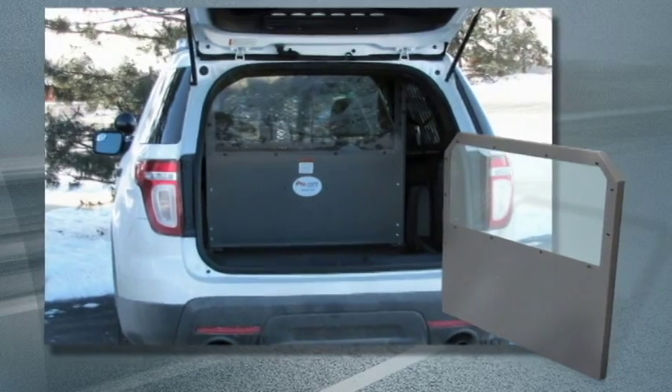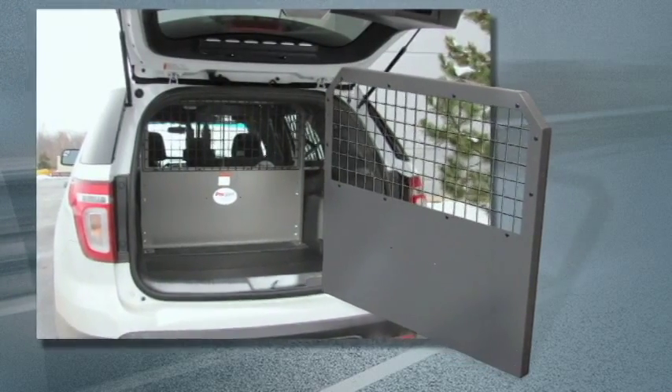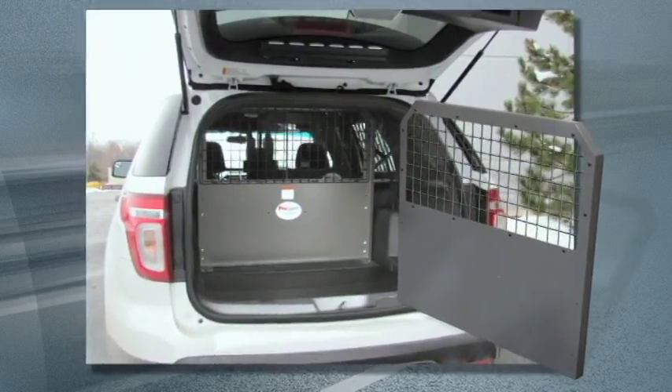Choose our clear polycarbonate windows for enclosing the prisoner compartment for prisoner transport. Our 2 inch spaced wire window screen option is perfect for maintaining full air flow throughout the vehicle.